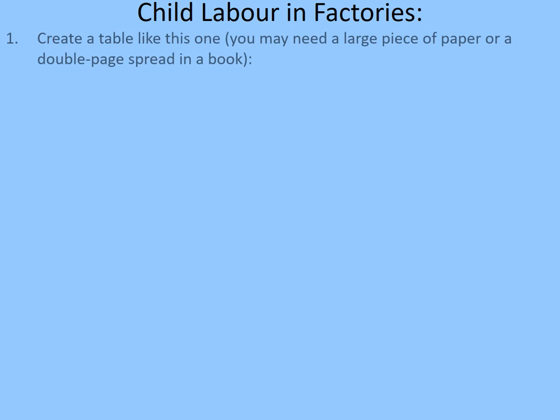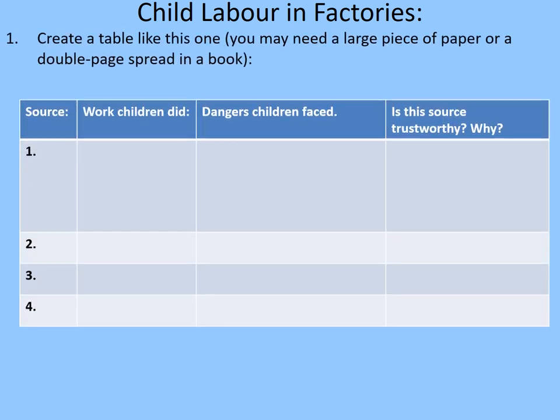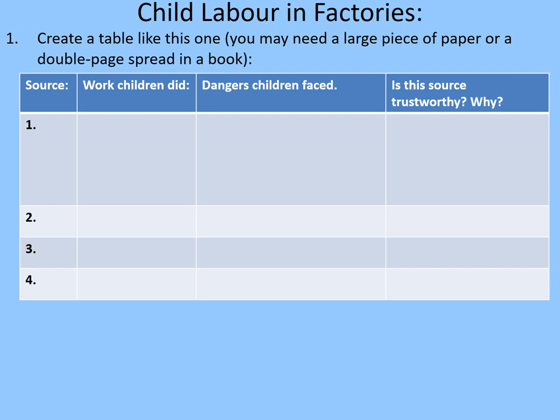Child labour in factories is another way that manufacturers increased their profits. In a time before much formal schooling, this was a reality for many children. You're going to create a table with the following headings: the source; the work that children did; the dangers that children faced; and whether or not this source is trustworthy. We'll consider four different sources in total. We'll do the first example together, and then you'll hopefully be able to do the others more independently.